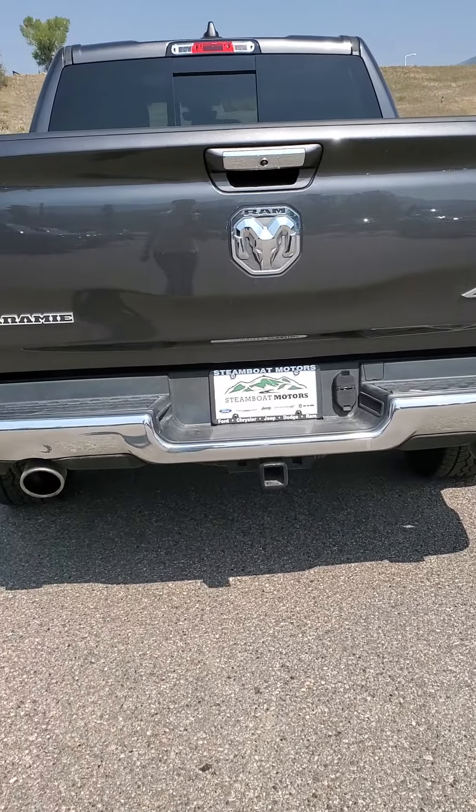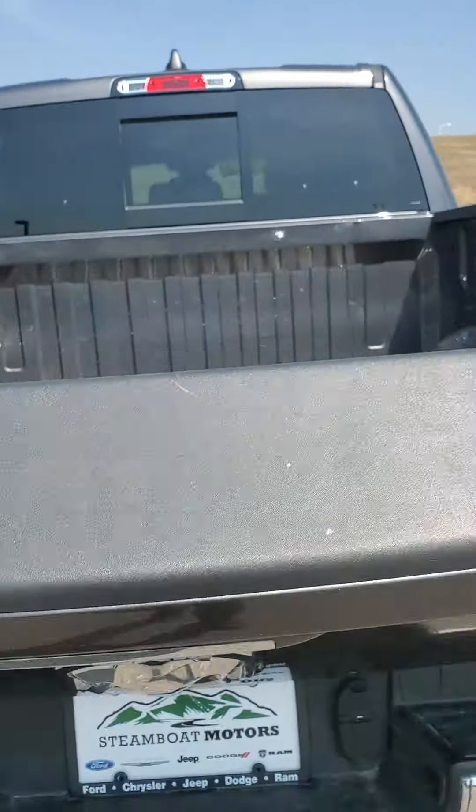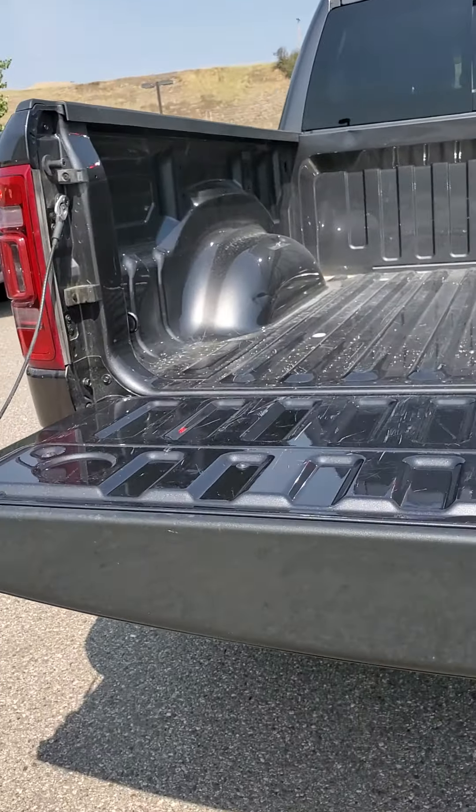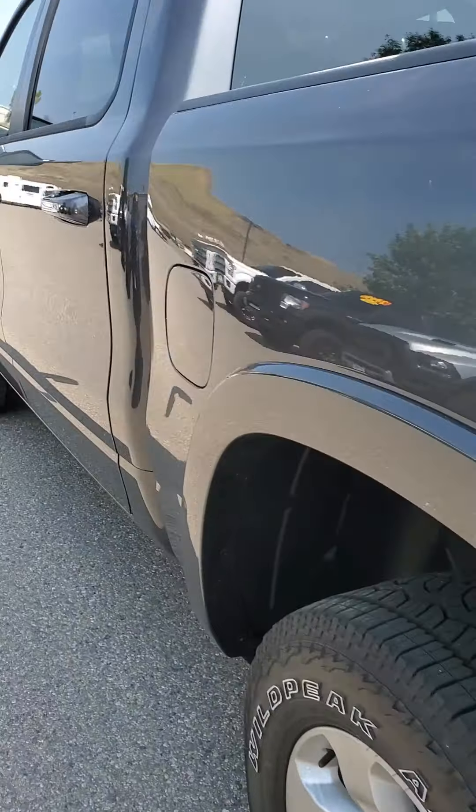It does have a tow package — that's factory, which is good. I'll go ahead and poke into the bed. It's got that power lift gate. Love it. And it's lightweight.